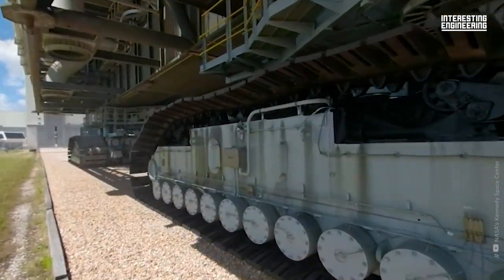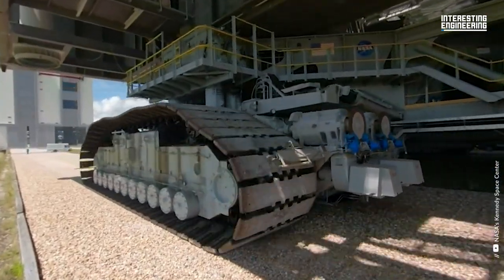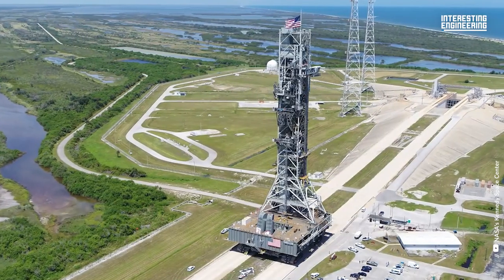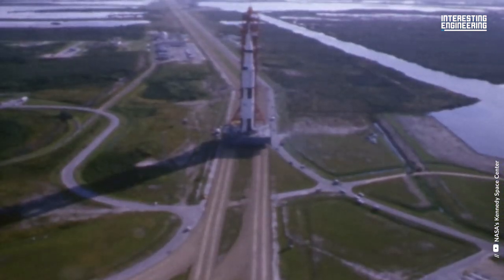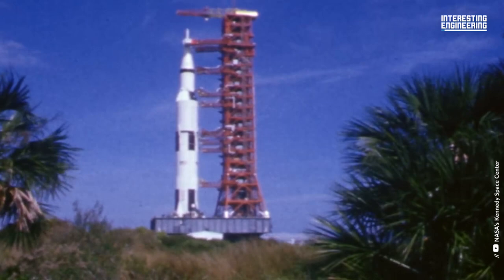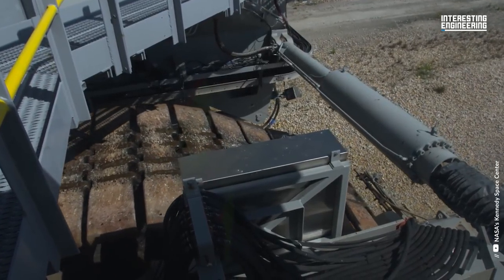Meet the largest internal combustion machine humanity has ever produced. This transporter, which is half the size of a football field and the same weight as a full 1800 sedan, was used to move space shuttles. Its name is Crawler Transporter.